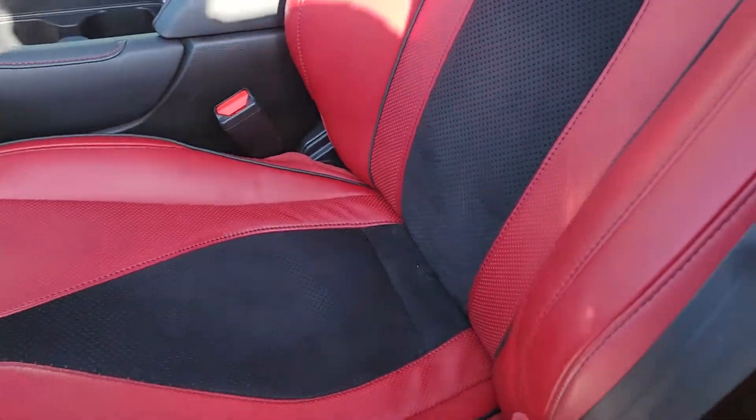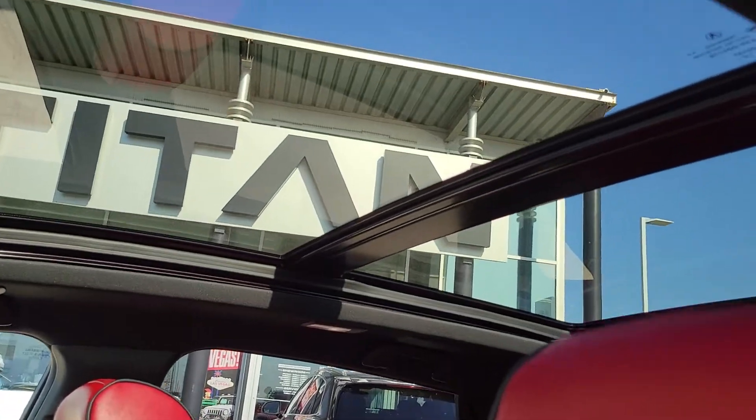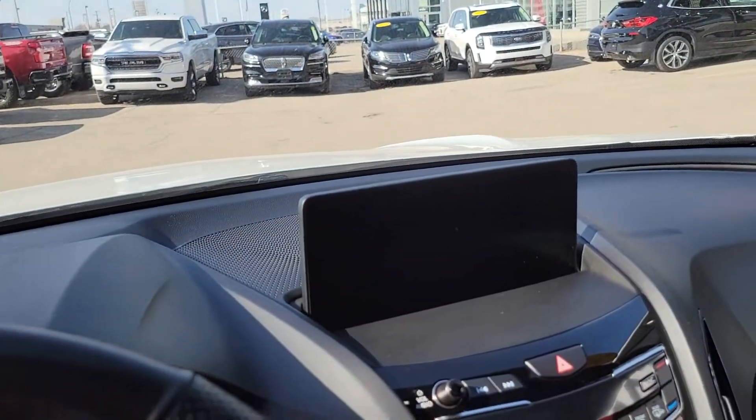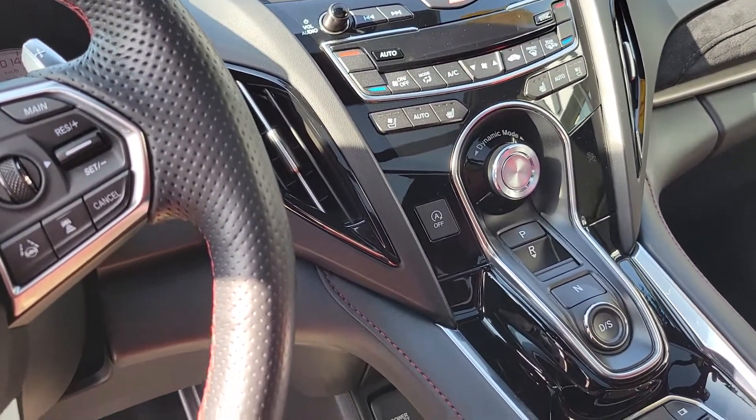Now we have this absolutely gorgeous full panoramic sunroof, navigation, dual climate controls, and heated and air-conditioned seats.